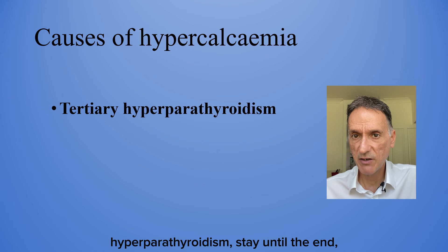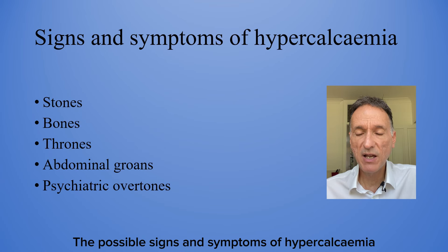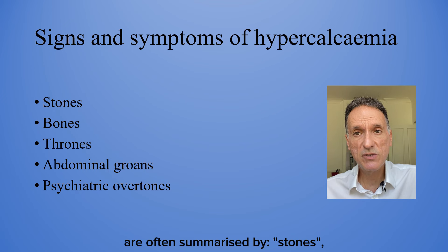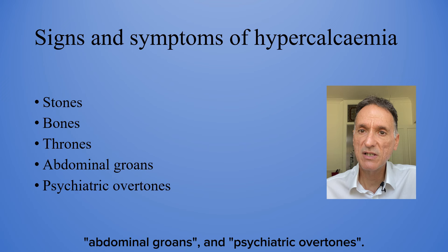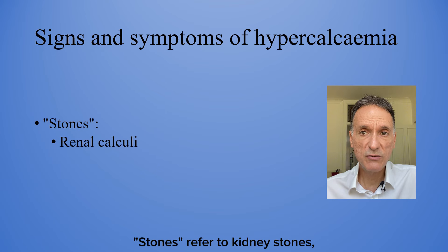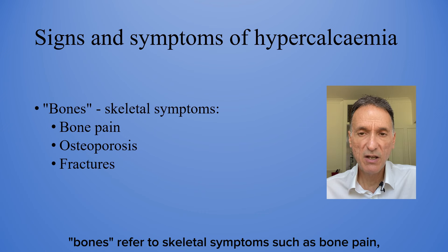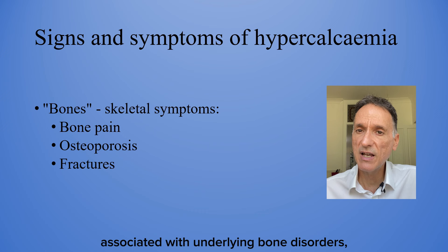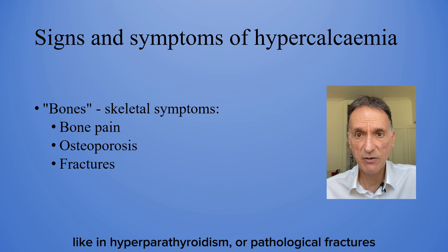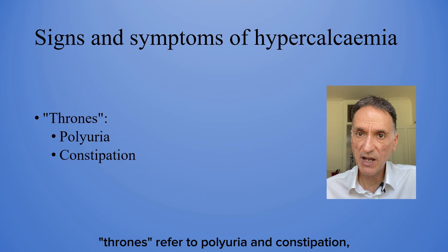Stay until the end for a brief pathophysiological explanation of tertiary hyperparathyroidism. The possible signs and symptoms of hypercalcemia are often summarized by stones, bones, thrones, abdominal groans and psychiatric overtones. Stones refer to kidney stones. Bones refer to skeletal symptoms such as bone pain, osteoporosis and fractures associated with underlying bone disorders, like in hyperparathyroidism or pathological fractures in malignancy. Thrones refer to polyuria and constipation.